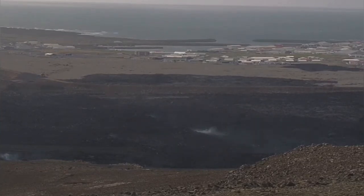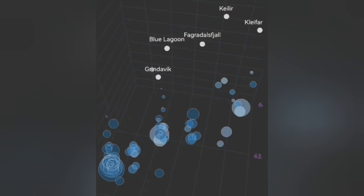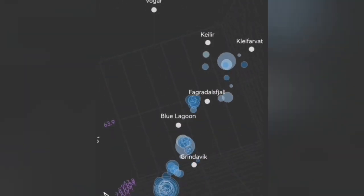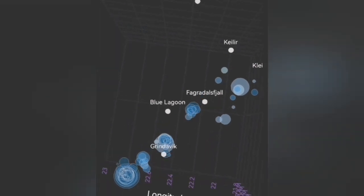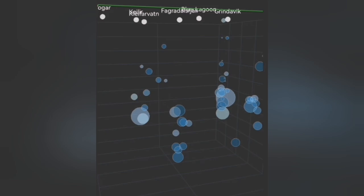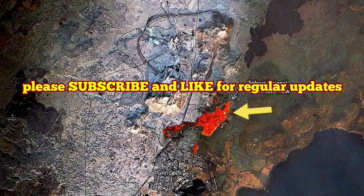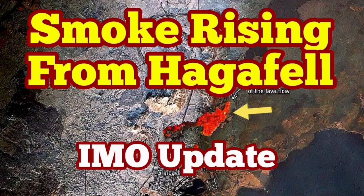We see smoke rising from the area in Haggafel. We had eruptions there in January 2024. The depth of the earthquakes gradually shows and more precisely pinpoints where the next eruption will happen — somewhere between Grindavik and the Blue Lagoon, most probably in the Sunuka crater chains. However, seeing the smoke rising and degassing happening at the location of the previous January 2024 eruption, which actually breached the defensive lava walls of Grindavik, is worrying. People there are ready for evacuation.